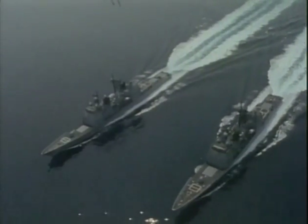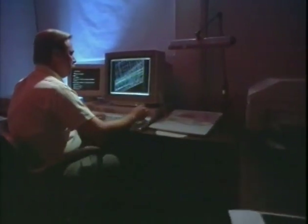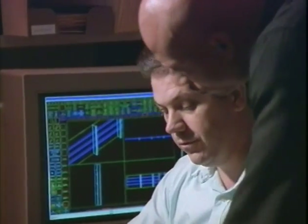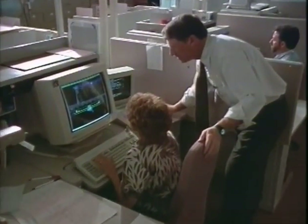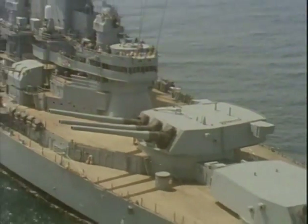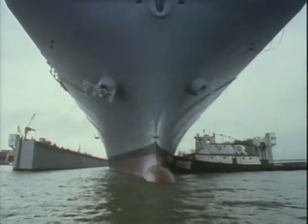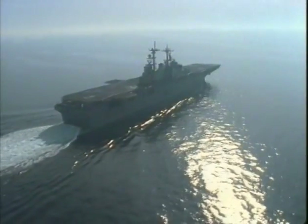Ingalls then wins additional contracts to build a total of 19 of 27 ships built. The 1980s also usher in a new technological era for the shipbuilding industry, including increased development and use of computer-aided design, engineering, and manufacturing. And Ingalls is awarded contracts to overhaul and modernize the World War II battleships Iowa and Wisconsin, and to build seven ships in the Wasp LHD-1 class of multi-purpose amphibious assault ships.